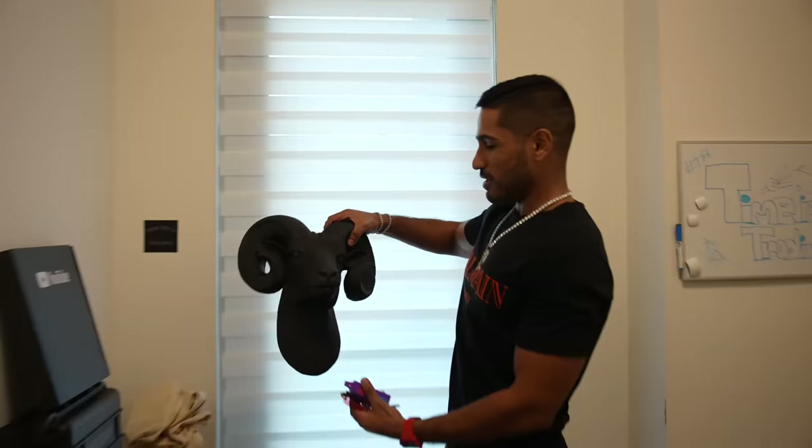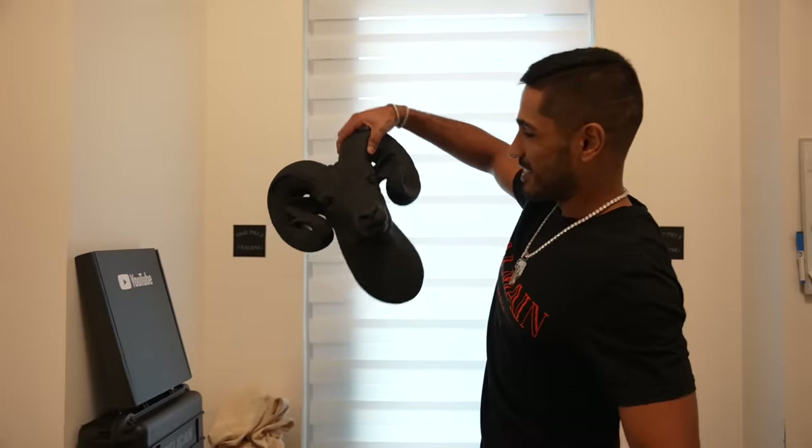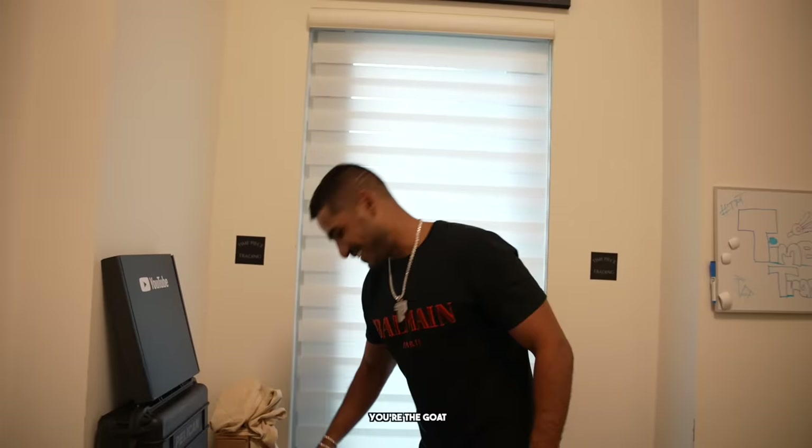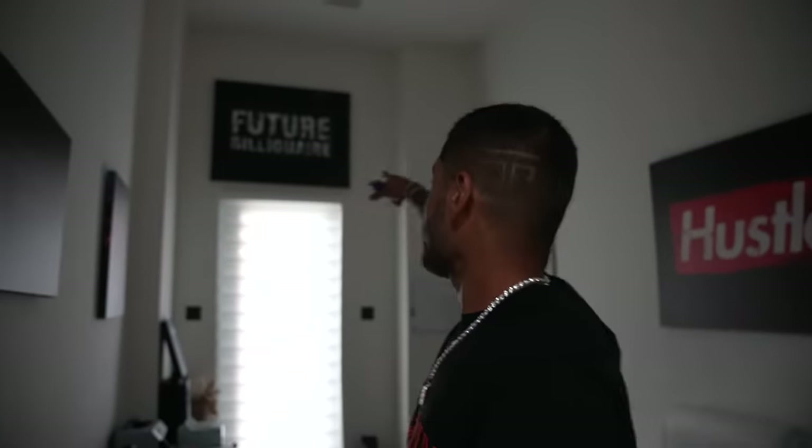Alex G bought me this goat head for my birthday - shout out to my guy. He's been telling me for years he had to get me a goat. And very important - when I hit a billion dollars, we're going to pop this bottle. I'm nowhere close, but future billionaire, trust me.